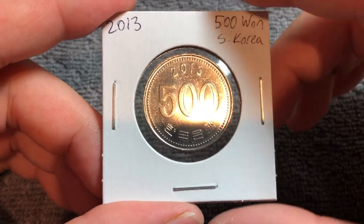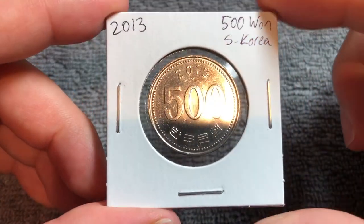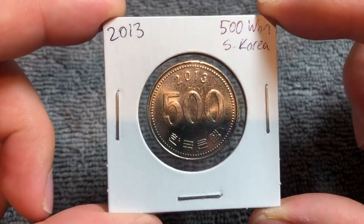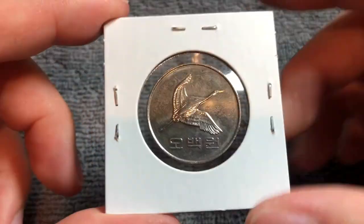The face value of this coin is about 43 U.S. cents. It can fluctuate up to about 50 cents or as low as 40, depending on how the exchange rate is behaving on any given day.